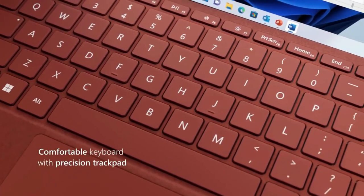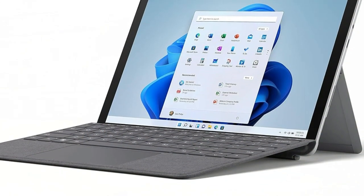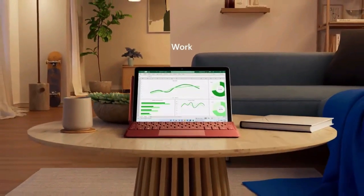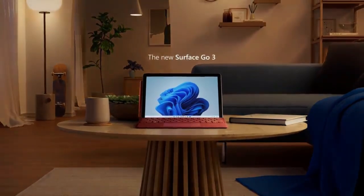The built-in kickstand and optional detachable keyboard turn it from a binge-watching buddy to a typing powerhouse in seconds. It doesn't burn a hole in your wallet either. Especially appealing for students or anyone keeping an eye on their budget, the Surface Go 3 stands out as the most affordable gem on our list. If you're looking for top-notch features without the top-tier price, you might just have found your match.